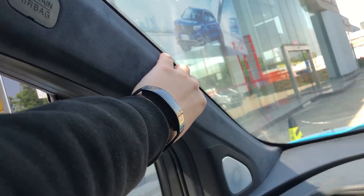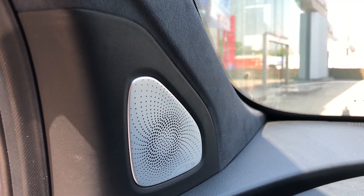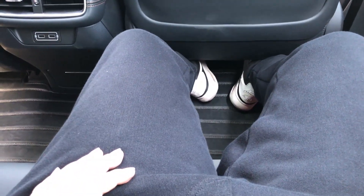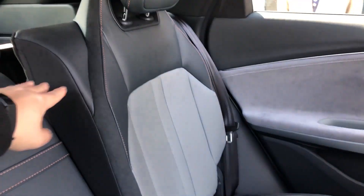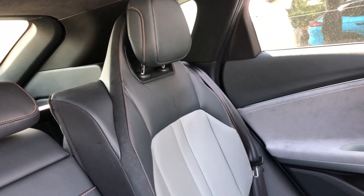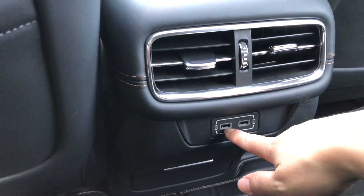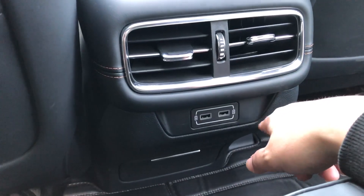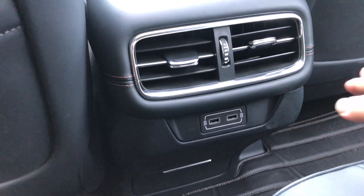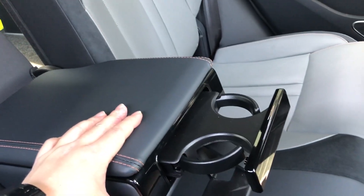The A-pillar is really thin, which is very helpful when driving. The speaker is an Alpine speaker. The rear seat space is considerably large thanks to the long wheelbase, and the seats look pretty awesome. The back seat is also made of Alcantara material. It's a pity that there are only two USB ports and no other charging ports, and at this price point, it doesn't even have a second-row air conditioner control.